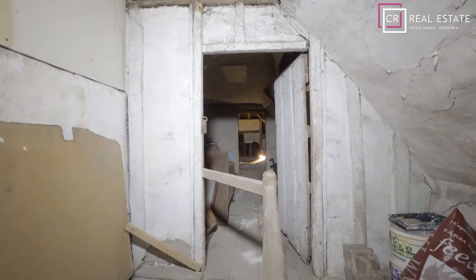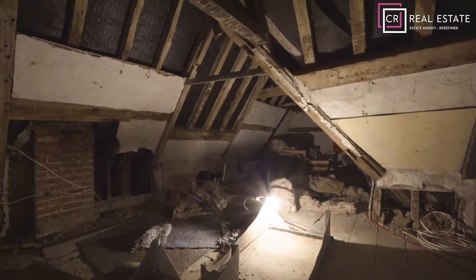The loft in this property is the size of the whole upstairs again, which could be used to create further bedrooms with en-suites.